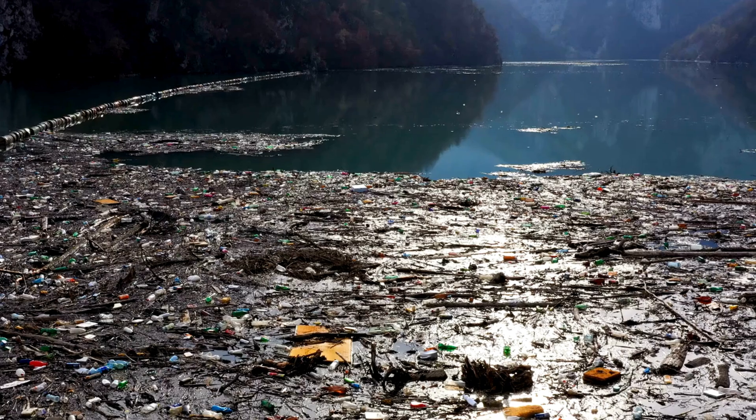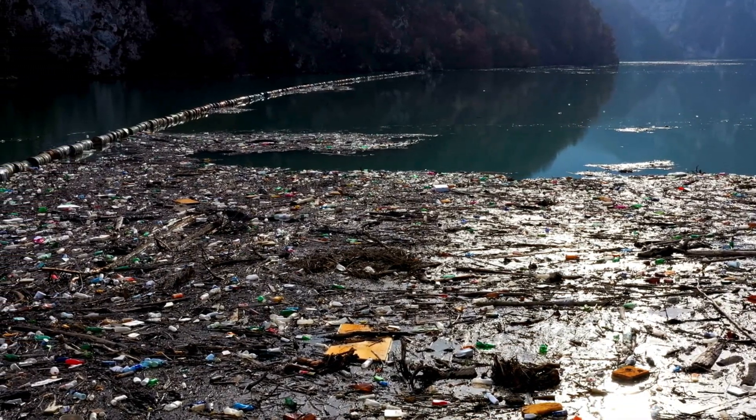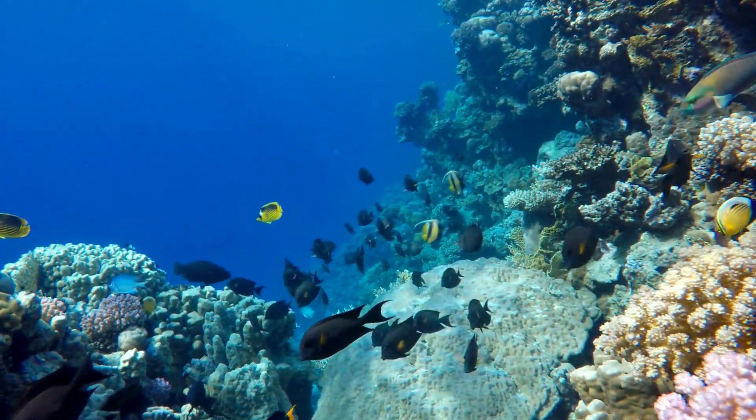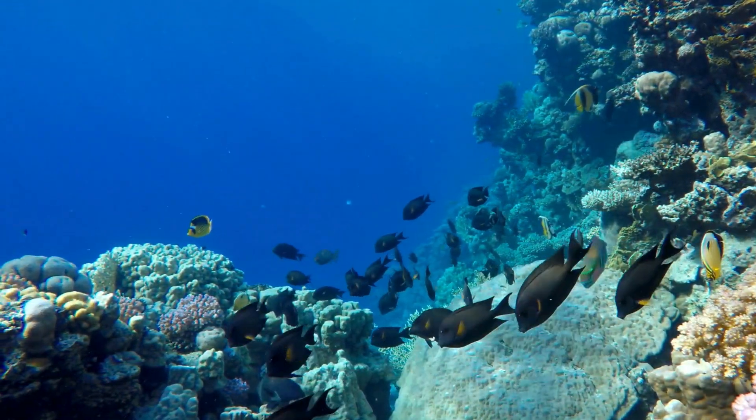Protecting jellyfish and oceans. Pollution and climate change can hurt jellyfish populations, even though they are tough. Protecting oceans helps not just the jellyfish, but the entire marine world, from tiny plankton to giant whales.